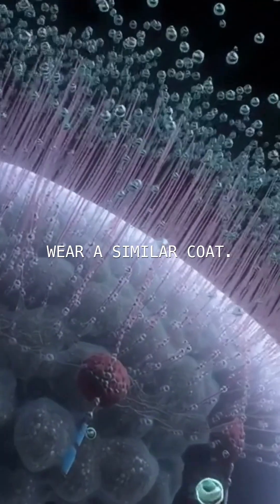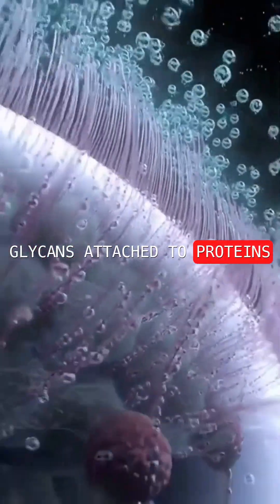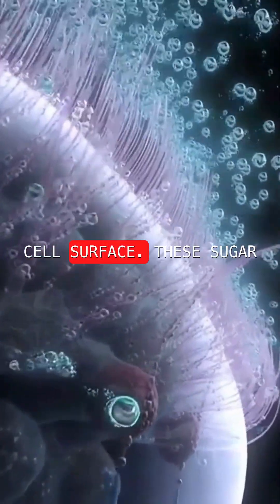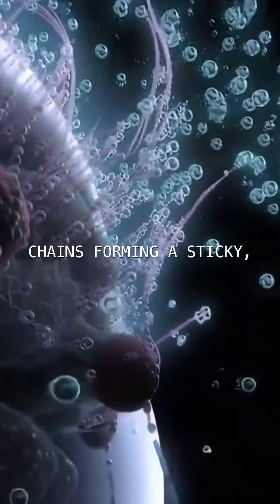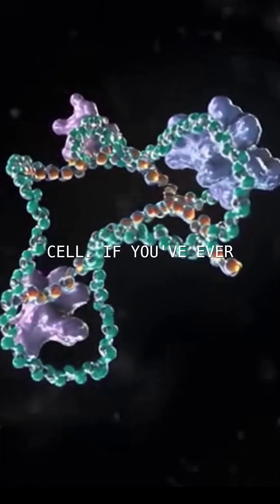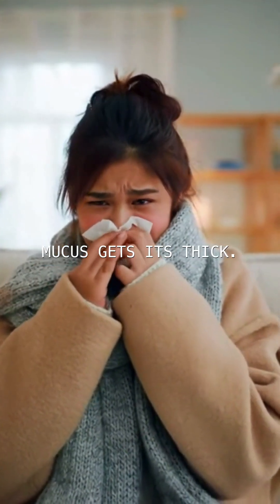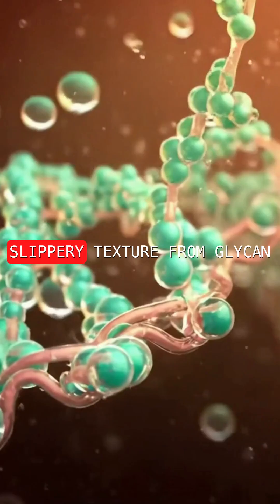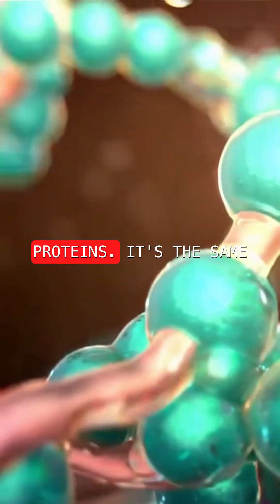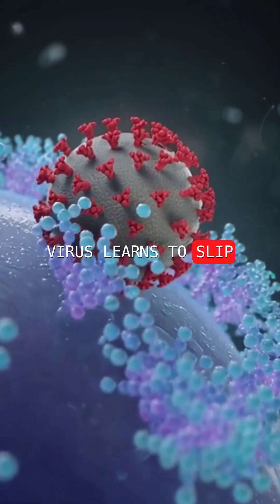Your own cells wear a similar coat. They're covered in short glycans attached to proteins and lipids on the cell surface, these sugar chains forming a sticky, protective layer around the cell. If you've ever had a cold, you've seen this in action. Mucus gets its thick, slippery texture from glycan chains, clinging to its proteins. It's the same sugary shield that the COVID virus learns to slip through.